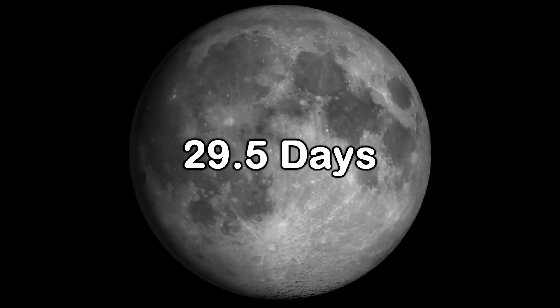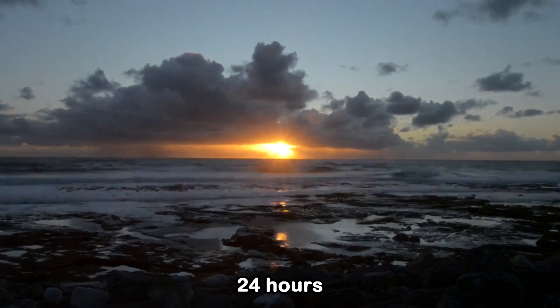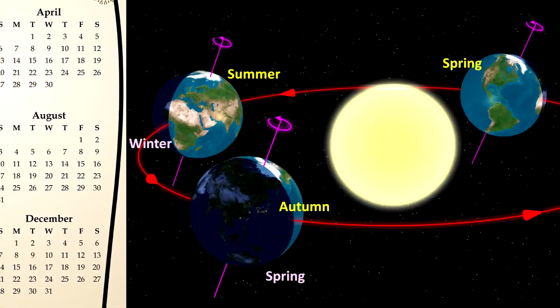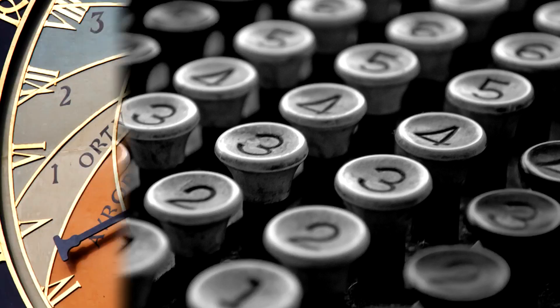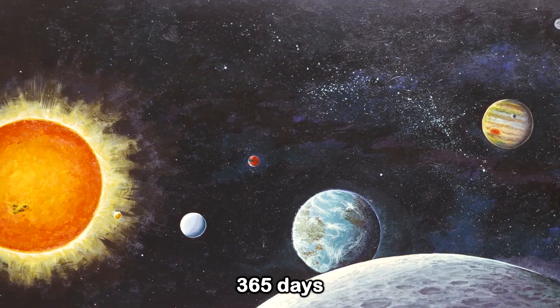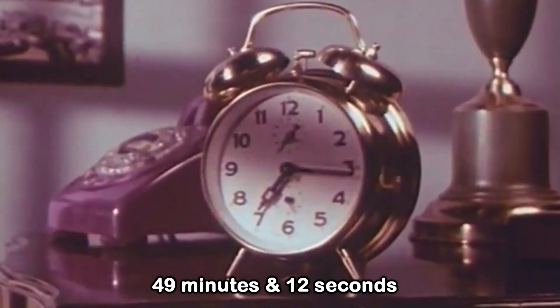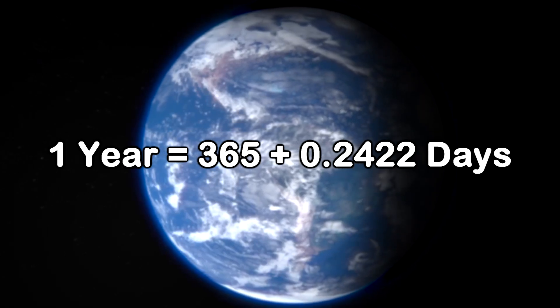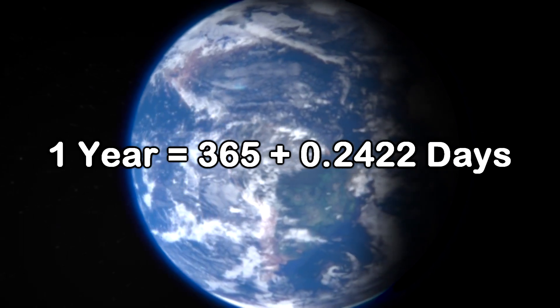This made their months 29.5 days long on average. It takes 1 day or 24 hours for Earth to spin around its axis, and 365 days to make a full revolution around the Sun. But not exactly, because scientifically, it takes Earth exactly 365 days, 5 hours, 49 minutes, and 12 seconds to complete its orbit, meaning we have an additional 0.2422 days.